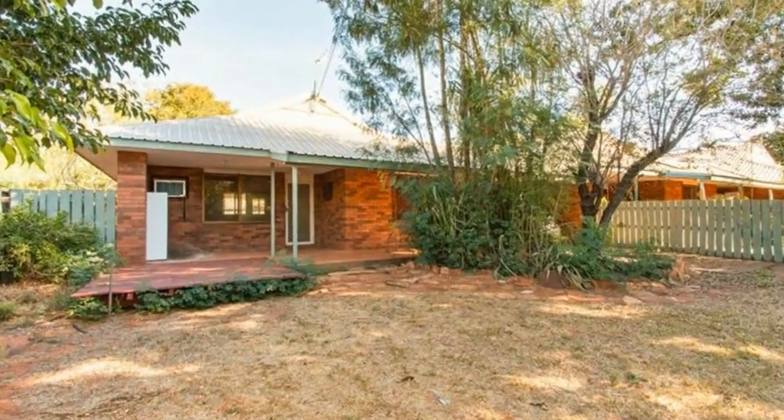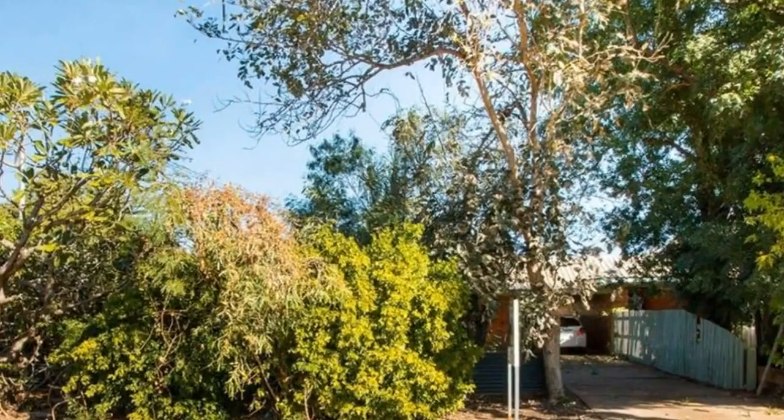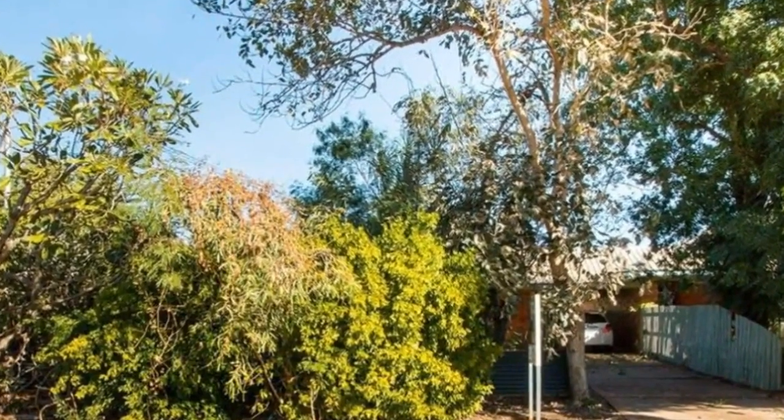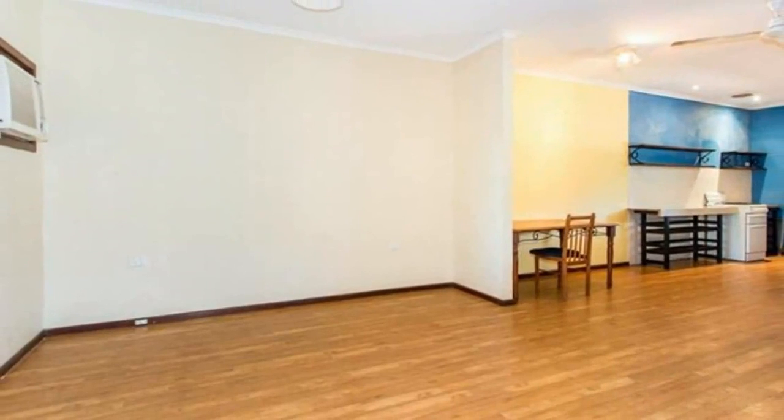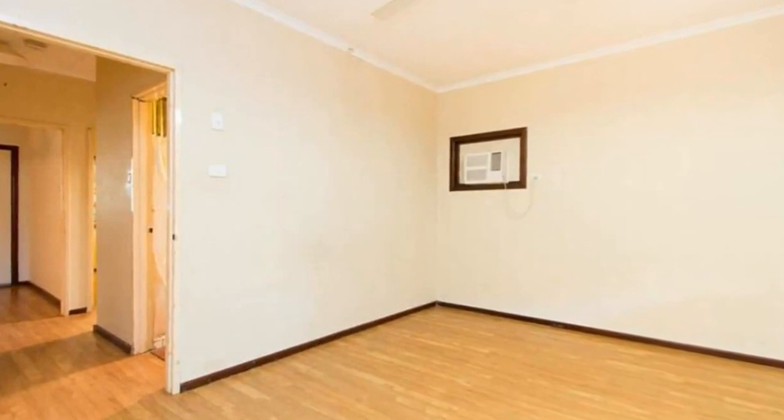Secure yourself a cul-de-sac location with a solid two-bedroom, one-bathroom brick home. What an opportunity to purchase your own home or investment from as little as $350 per week in mortgage repayments.